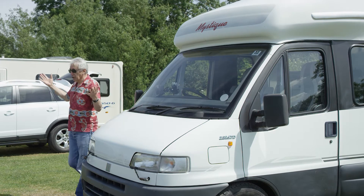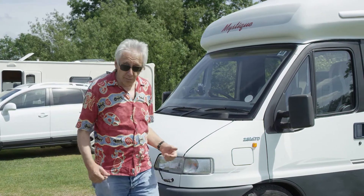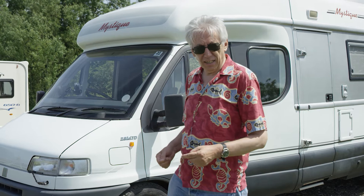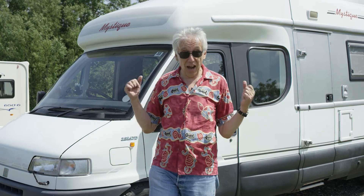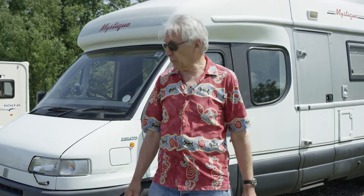Oh my goodness, look at it! Here I am at Brookmeadow Campsite, somewhere in darkest Leicestershire, and the temperature is around 24 degrees — that's 78 degrees Fahrenheit! That's really hot! So how lucky am I? What a beautiful campsite.